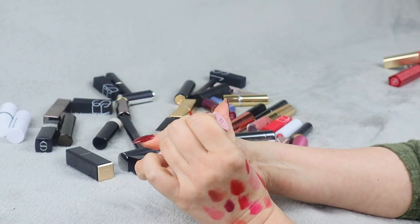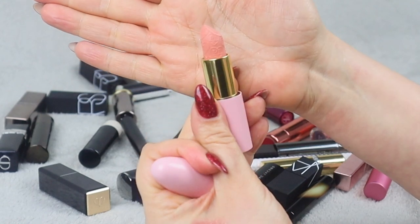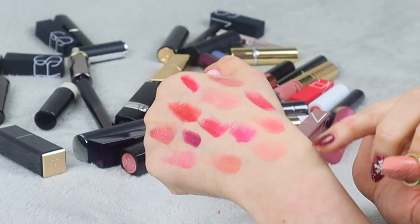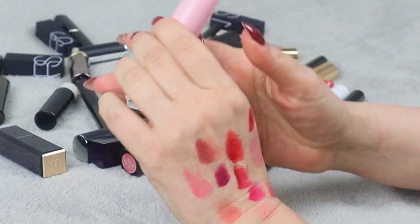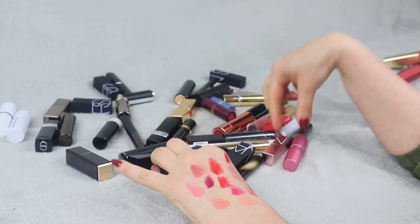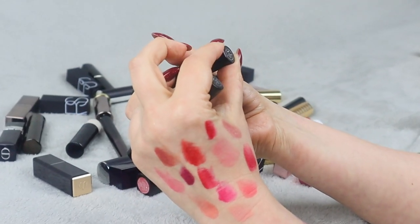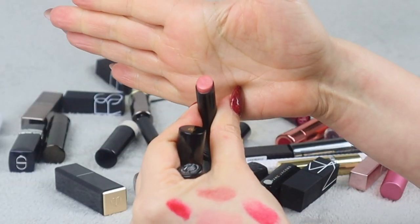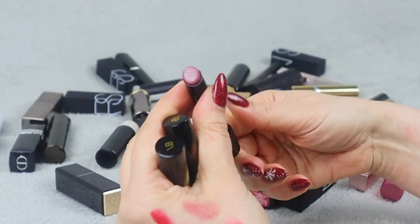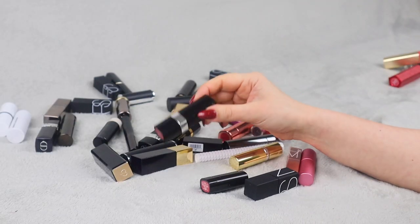Next up we have something from P.Louise — Birthday Suit. I haven't used it yet. It's very pretty but I'm not sure if this shade is going to work for me, so I'm putting it on my maybe pile. Then we have two lipsticks from Victoria Beckham — Sway and Mod. They both have very neutral, pretty shades. This one is a little darker, but very classy. They feel very comfortable on my lips so I'm keeping both.